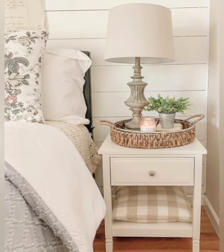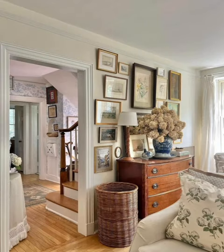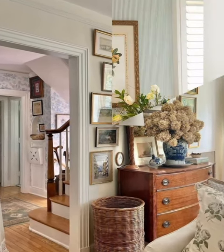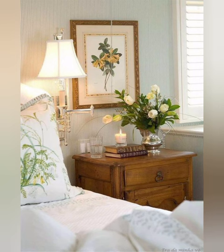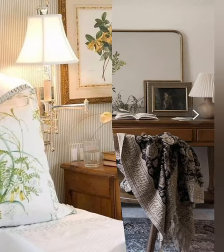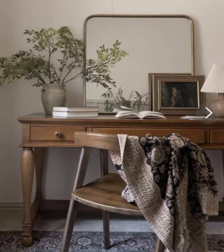Declutter: start by decluttering your home and remove items you no longer need to create a cleaner look. Color scheme: choose a color scheme that reflects your style and the mood you want to create. Lighting: invest in good lighting and mix ambient, task, and accent lighting to set the right ambiance.